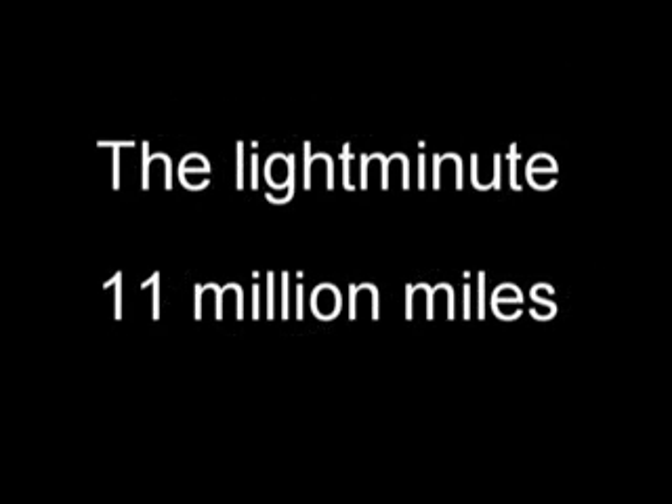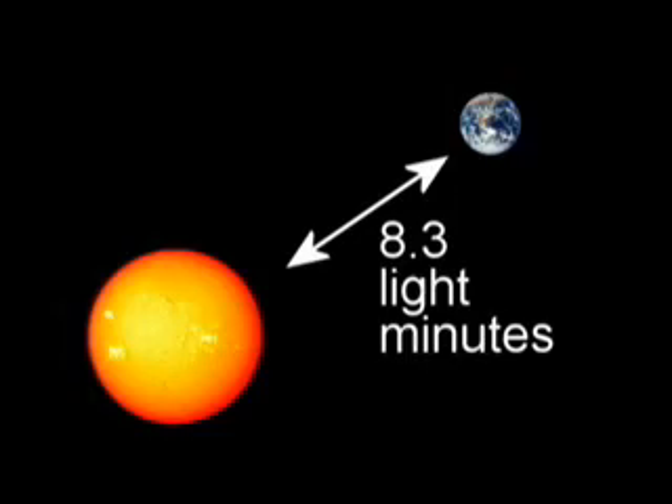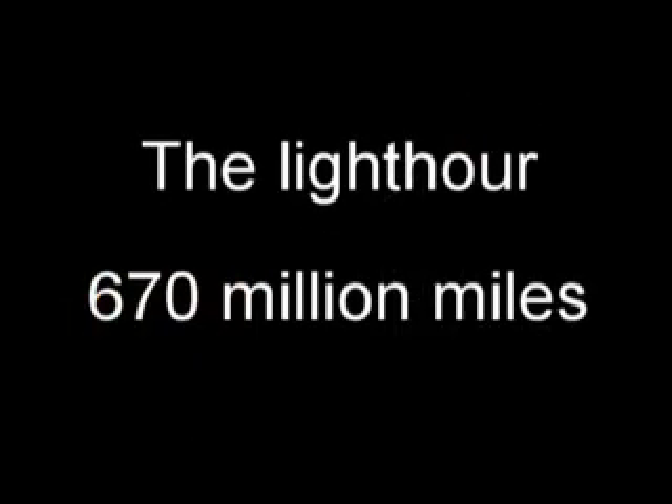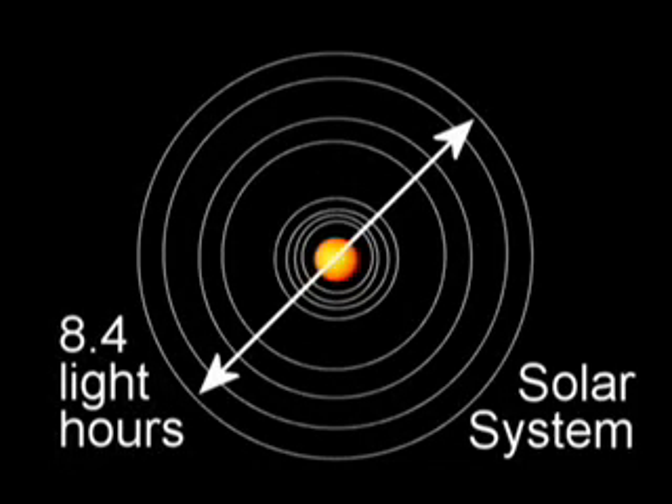If we want to go bigger, we can talk about the light minute. A light minute is about 11 million miles. The Sun is about 93 million miles from the Earth, so it takes sunlight about 8.3 minutes to get from the Sun to the Earth — meaning the Sun is 8.3 light minutes away. Then there's the light hour, which is about 670 million miles. Our solar system is about 5.6 billion miles across, so it would take light 8.4 hours to cross it — making our solar system 8.4 light hours in diameter.